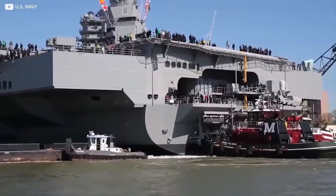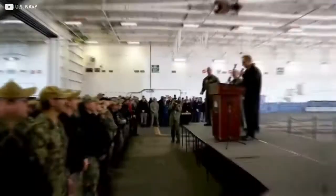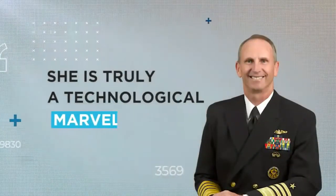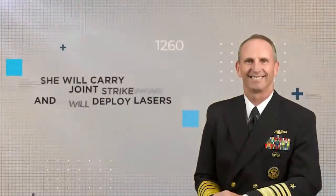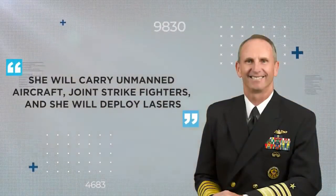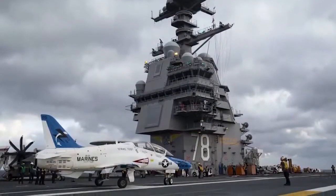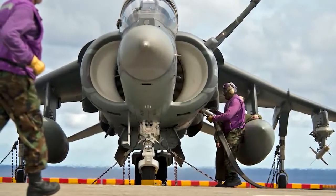The technology did cause some delays in construction and continues to cause issues, but had Navy officers gushing. "She is truly a technological marvel," Chief of Naval Operations Admiral Jonathan Greenert has said. "She will carry unmanned craft, joint strike fighters, and she will deploy lasers." Once planes land, there are more than 40 different fueling stations to help get them back off the deck.